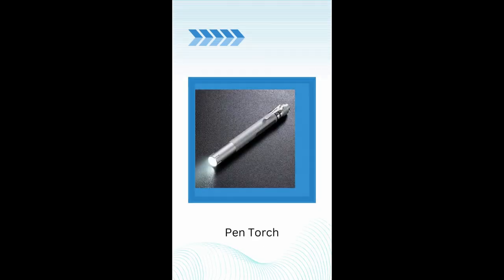Pen torch. Examining the mouth and throat and checking the pupillary reflex requires a good pen torch. Pro tip: LED ones last longer.